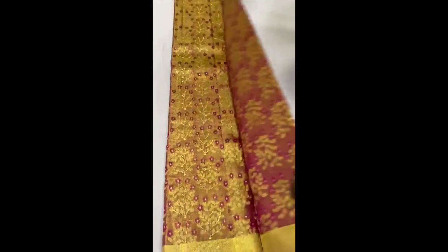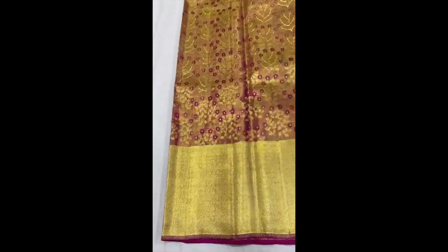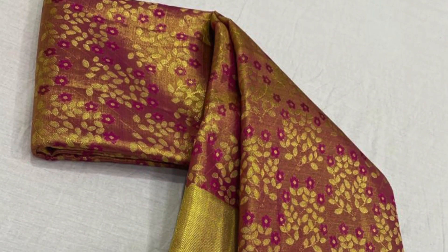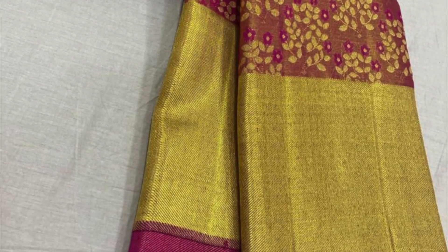Next is a 2-gram zeri used saree with golden weaving in the borders and very beautiful floral weaving on the body. It is priced ₹22,500. That's the pallu and blouse piece — take a closer look at the beautiful weaving.